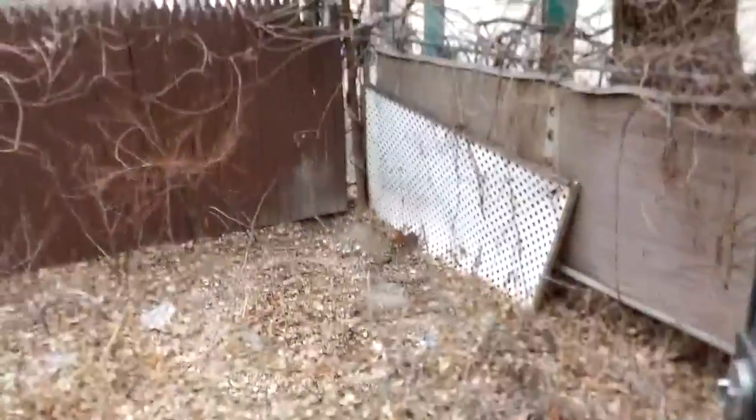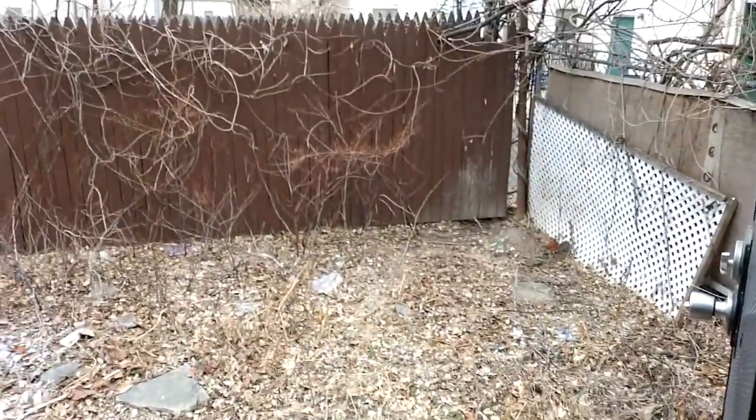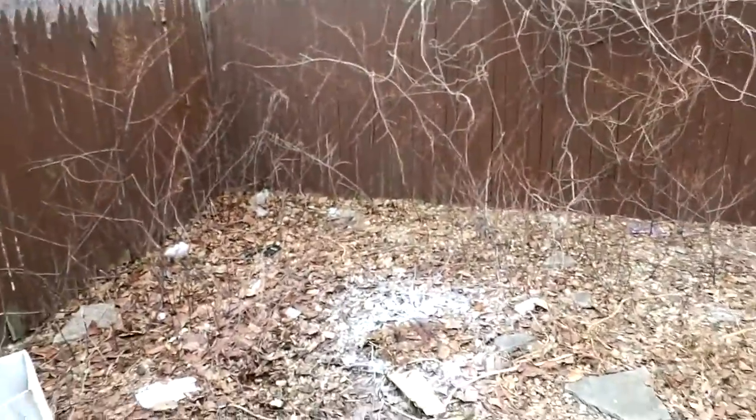And back here we've got a nice-sized backyard for the area, for sure. No grass to maintain, but also not one of those ugly giant concrete slabs. And a nice barbecue out here.